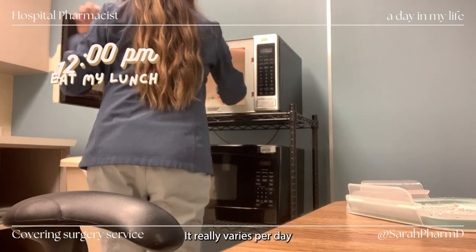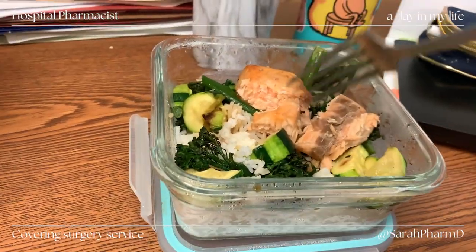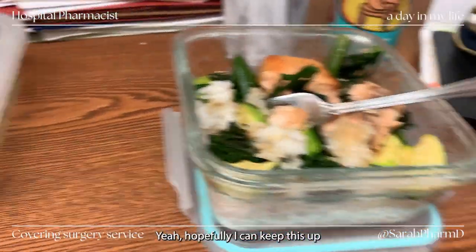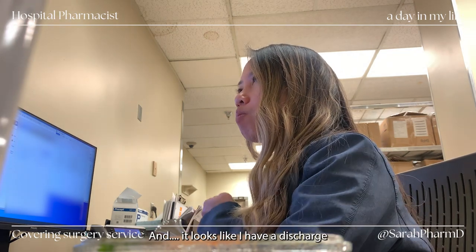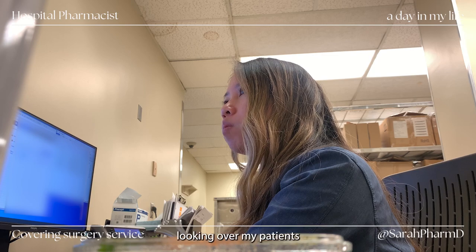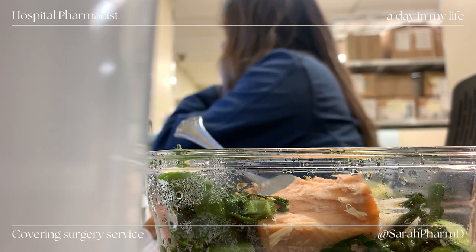Around 12 is when I eat my lunch — it varies per day, but today I ate at 12. Look at my lunch, it's so healthy, I'm so proud! One of my New Year's resolutions is to eat healthier, which means meal prepping more and incorporating more veggies and greens into my diet. As I'm eating, I'm usually multitasking. I just got notified that one of my patients was discharging. Usually in the afternoons it's pretty discharge-heavy: I'll review the patient's medications, see what was newly started or held, clarify issues with the doctor, process all the meds, and once they're delivered, counsel the patient at bedside.